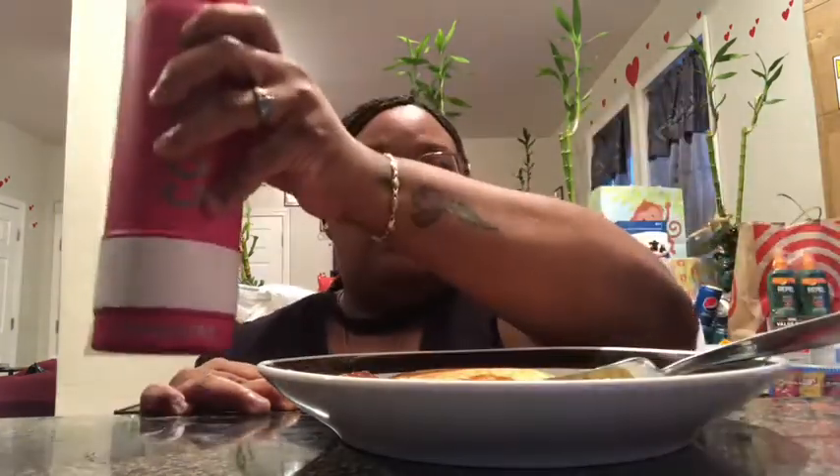We got some pancakes, we got sausage, and we got some water in here. So far so good. I filled this up — y'all can hear that — some of the ice is still in here but it's been literally cold all day.